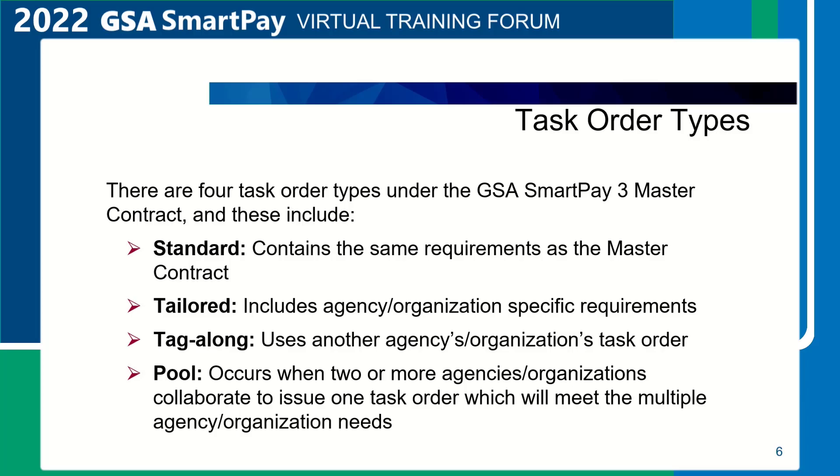Developing and awarding a standard task order consists of three major tasks: developing the task order request, which includes a statement of work and instructions for submission of a price proposal. Technical proposals are not utilized. Evaluating the contractor's task order proposals and developing the task order award document.